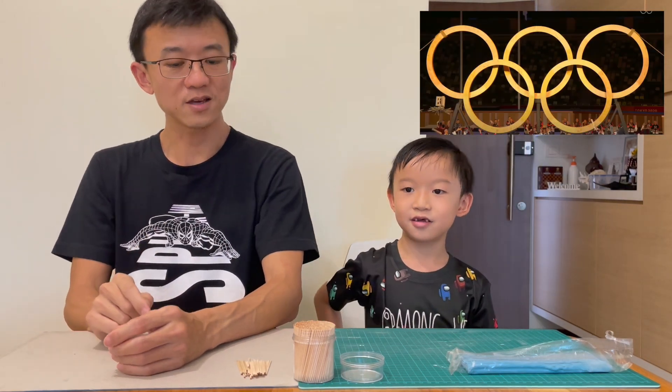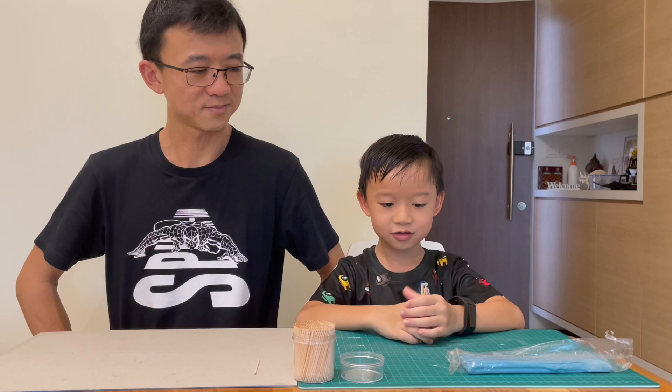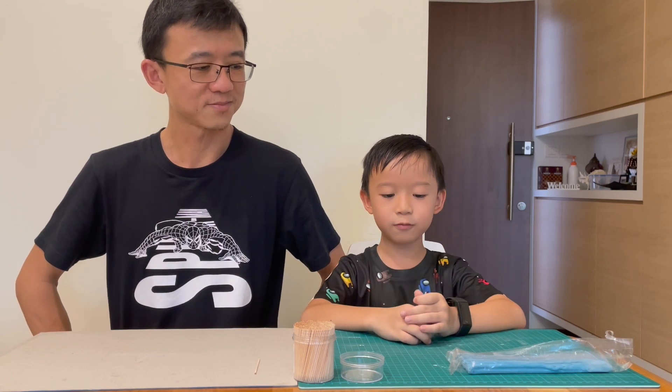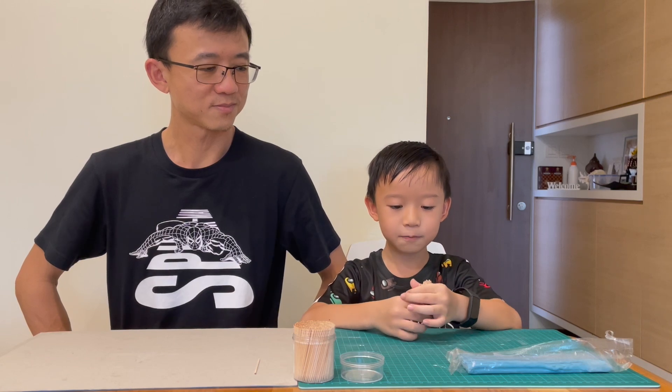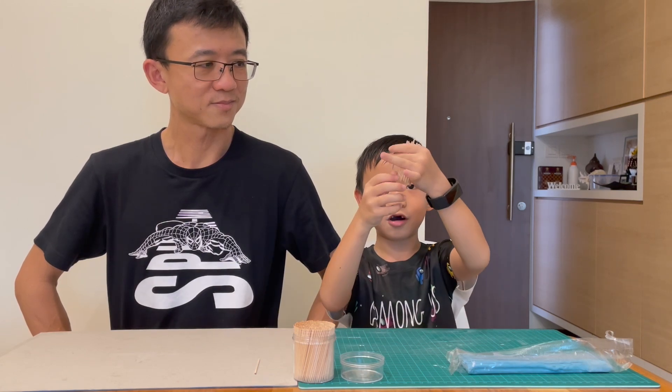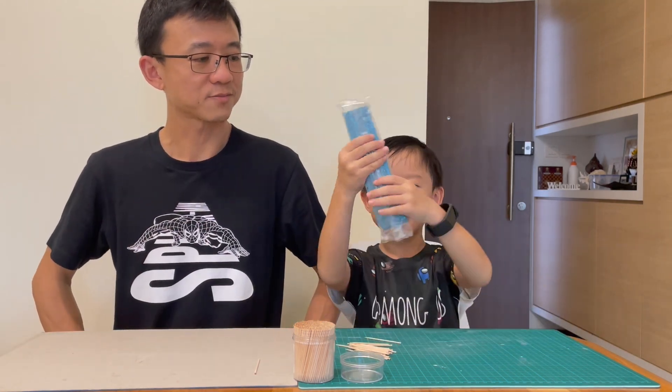Olympic Science Challenge? How are we going to do that? We are going to have science experiments. We are going to have part 1 and part 2. First, let's do part 1. So, part 1, we need lots of toothpicks and plasticine.